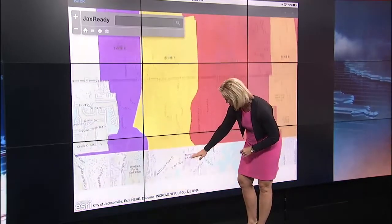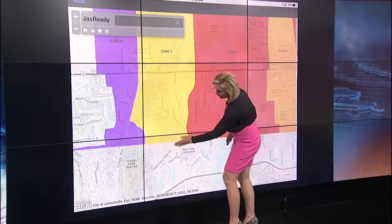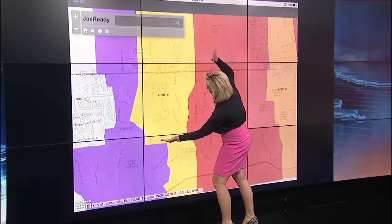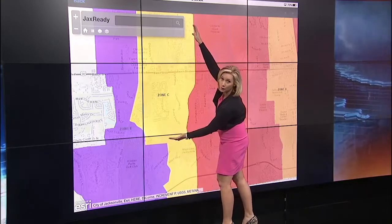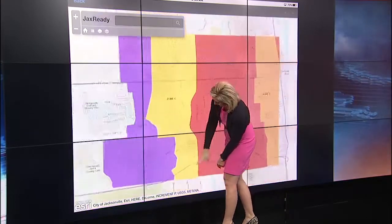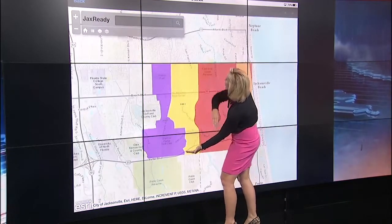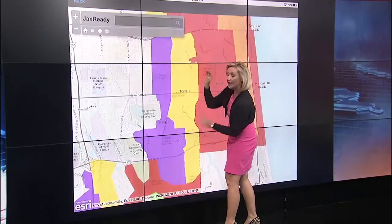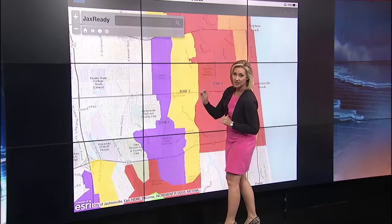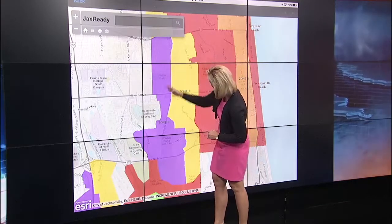All the way down — it looks like all the way to Beach Boulevard. Here's Mayo. So if you live from JTB all the way up to Atlantic Boulevard and you live on the west side of San Pablo Road, you need to evacuate all the way to this purple area.